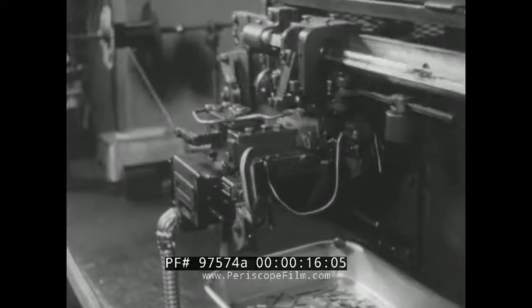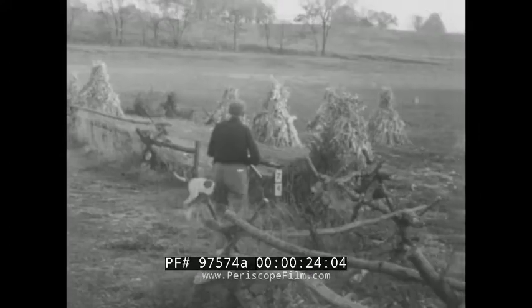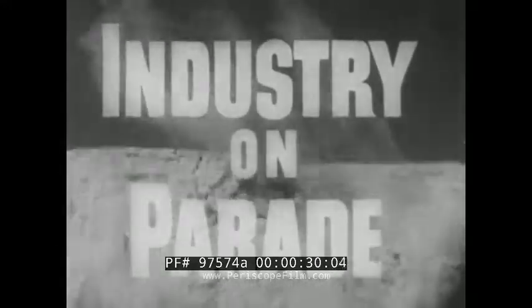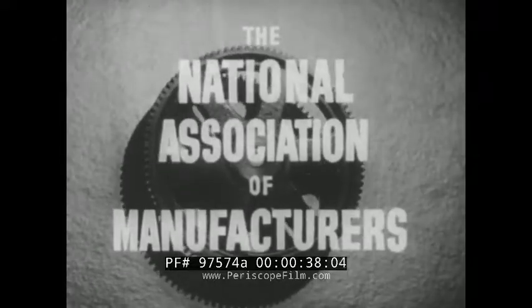What cameras take a hundred and twenty-eight pictures a second? How will a wire stripper help a little girl's hearing? Where does a mechanical chicken do a full day's work? What businessmen are giving ducks a better break? Industry on Parade — a brand new look at our America, produced on film each week by the National Association of Manufacturers.